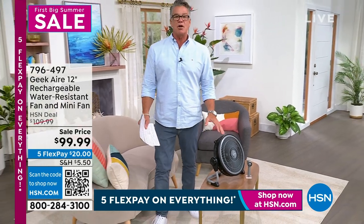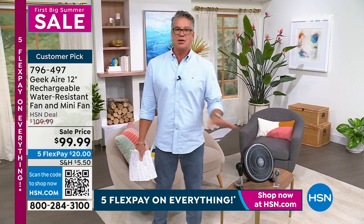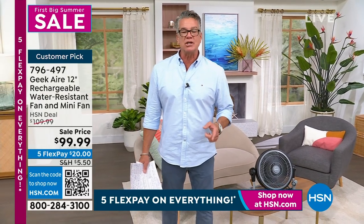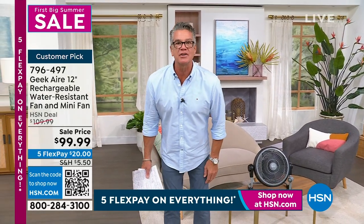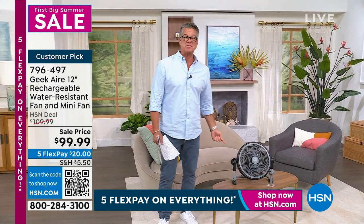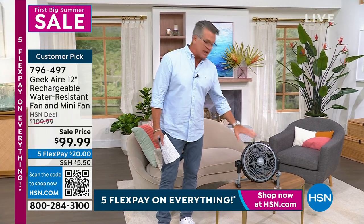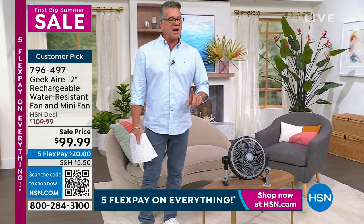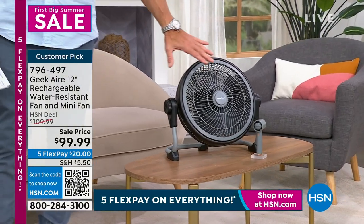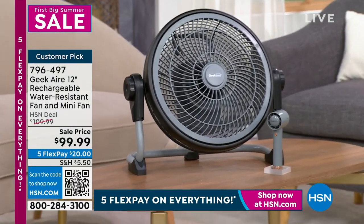This fan is something I use in my life all the time — not just when the power goes out. You don't need to plug it in; it has a built-in rechargeable battery. You can use it for 24 hours, keeping you cool even if the power is out. There's even a USB port in the back so you can charge your phone. It comes in a variety of colors, including yellow, and it's my pick of this hour.